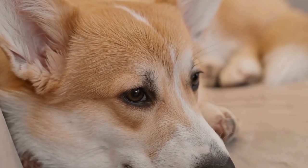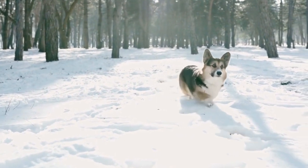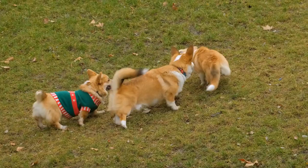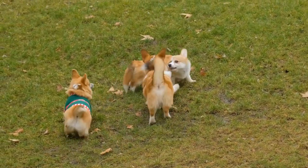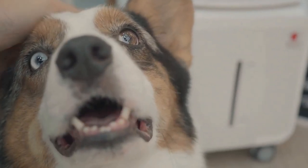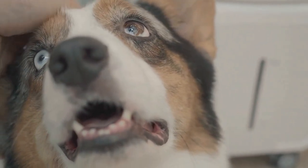Exercise and Playtime. Corgis are known for their lively and active nature, so exercise is crucial for their physical and mental stimulation. Taking your corgi for a morning walk is a great way to start their day. Whether it's a leisurely stroll or a more energetic jog, it allows them to explore their surroundings, encounter different smells, and interact with other dogs and people.